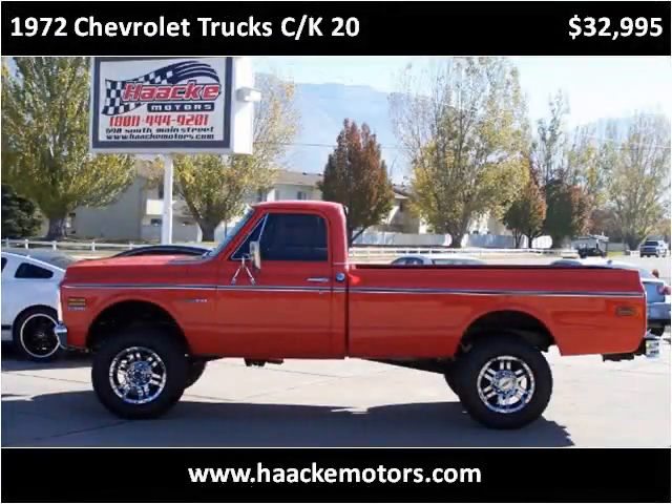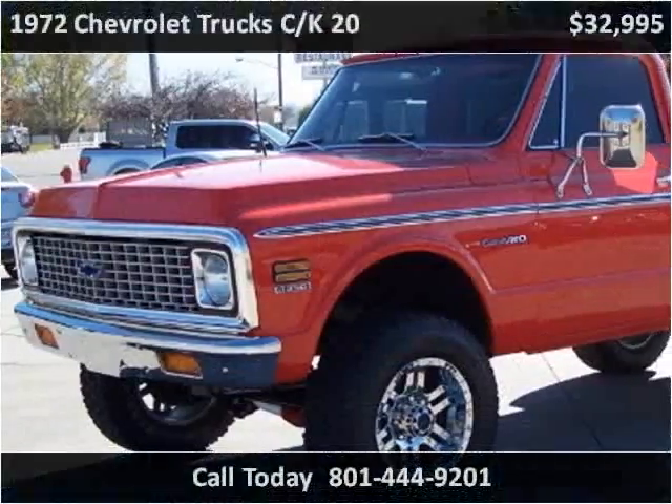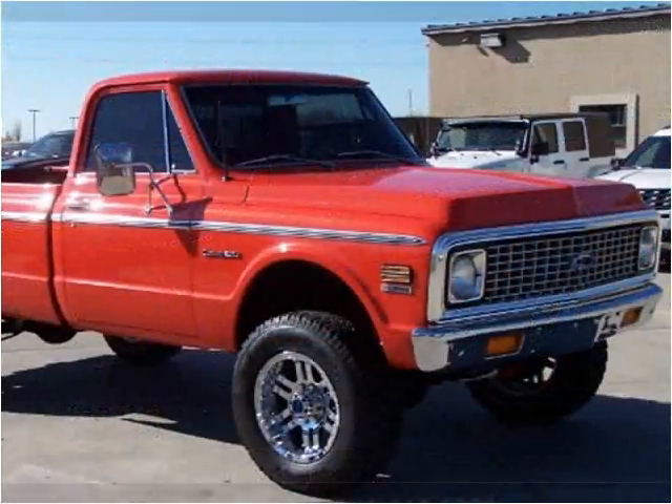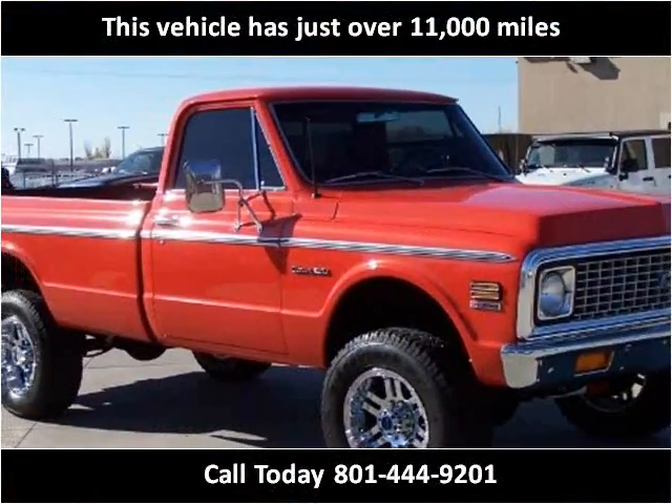This Chevrolet Truck C/K 20 is available from Haacke Motors. This vehicle has just over 11,000 miles.